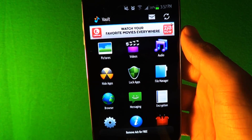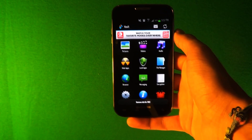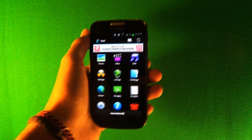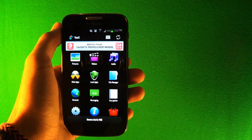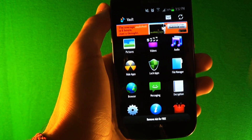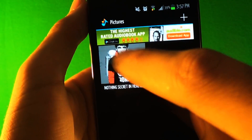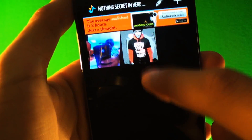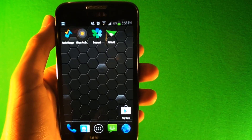This app just hides whatever you want — pictures, videos, music, apps, browser, messaging. Sometimes when you give your phone to your friend, they start scrolling through your pictures and you don't want that. Maybe you don't want them to see a picture or video. You just click it, and if it's a picture, you can see that I have two pictures in here. These pictures are not available when you go look at them from the gallery on the phone. It's an awesome app, I love it.